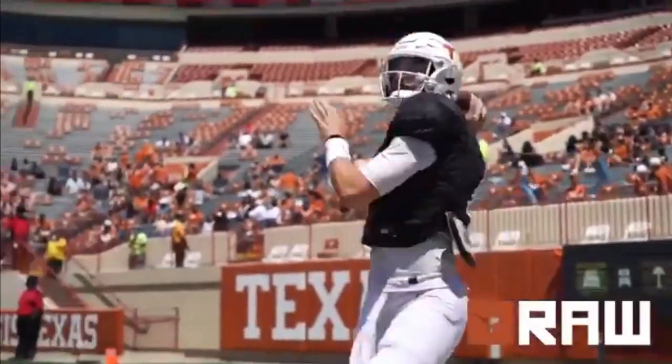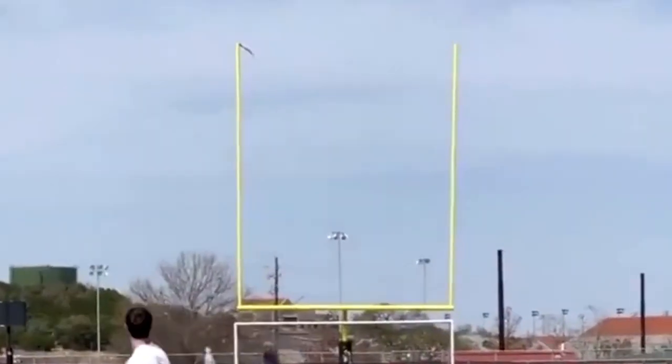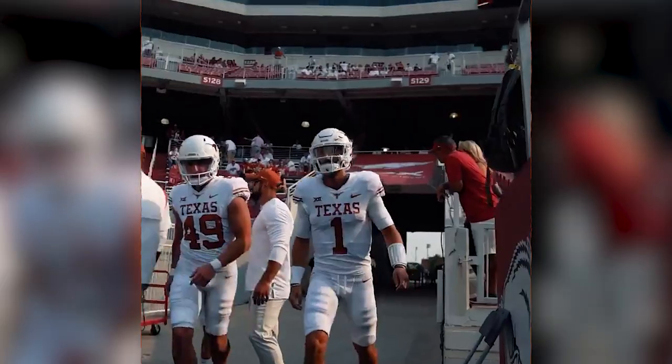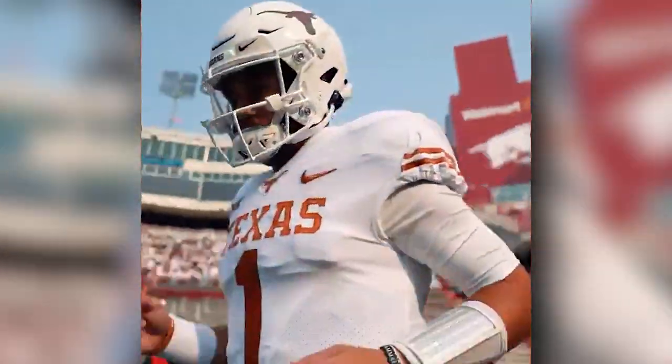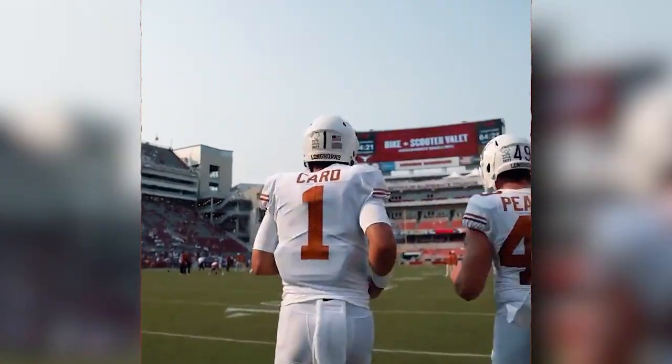If Texas plays fast and really favors hurry-up spread formations, similar to his roots where he grew up in Austin, it really plays to Hudson Card's strengths. He's good at early pre-snap recognition, but when the reads get a little muddy, that's where he's shown that he can get shaken up a little bit and not necessarily be on his game.